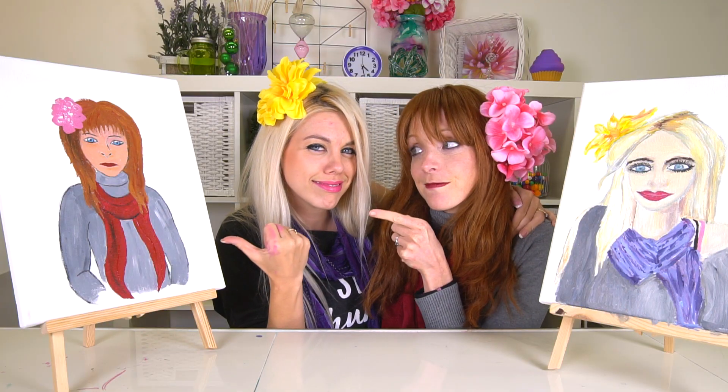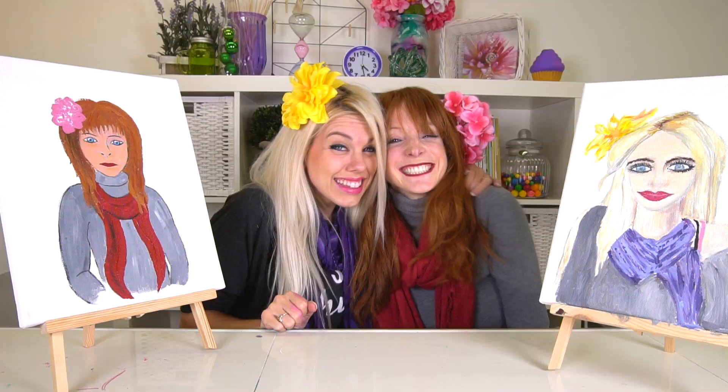This one or that one? What do you think? Let us know in the comments! Thank you for watching our challenge! Until next time, bye!